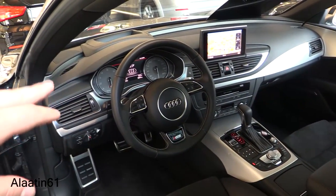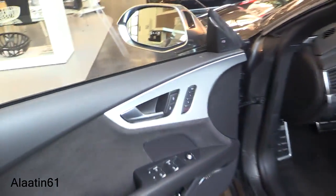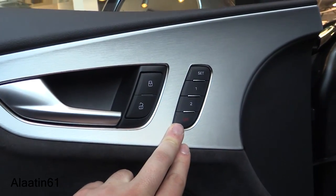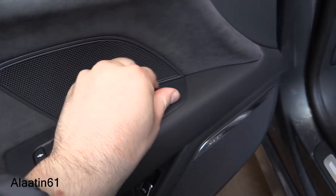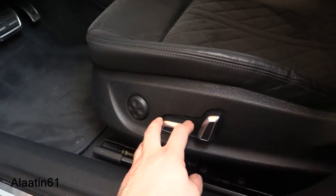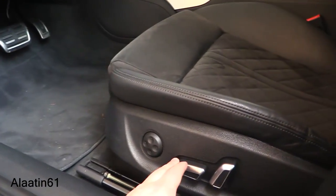Special speedometer finished in gray. You can turn the blind spot assist on or off. Memory seat for the driver — two settings. Folding mirrors, heated as well. Trunk release down here. Power adjustable seats again. I love the sport pedals. It also has leg extensions.